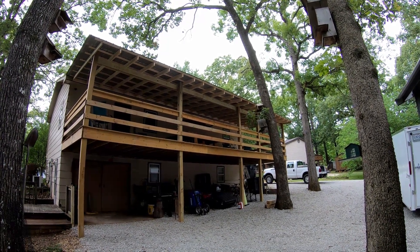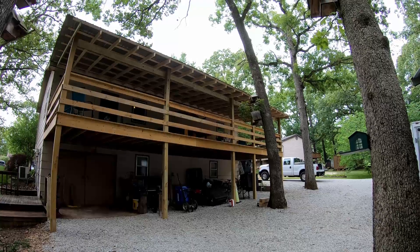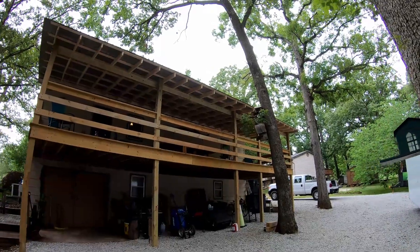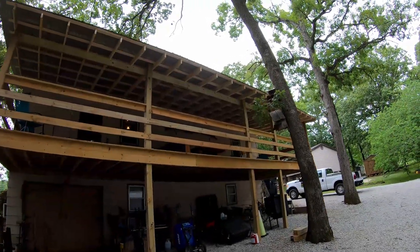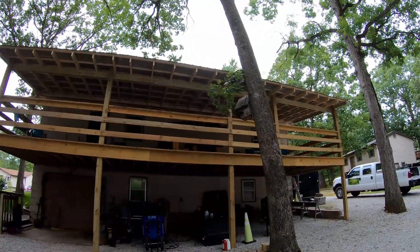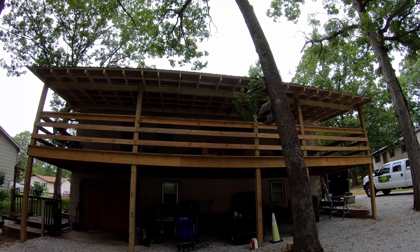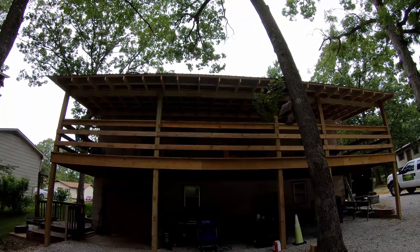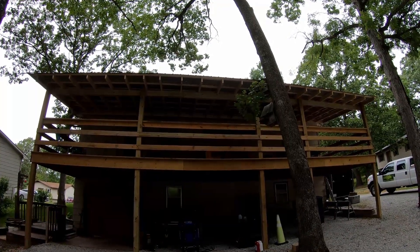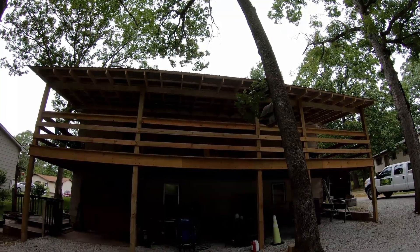Bud here with Dependable Lawn Care, just giving an update on the deck. I finally had about two days and got the roof put on the deck. The deck is 12 feet wide and 42 feet long, and I made the roof two feet all the way around — it hangs over a foot on each end and two feet on the front, so the roof is 12 by 44.